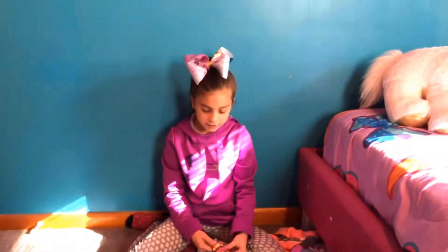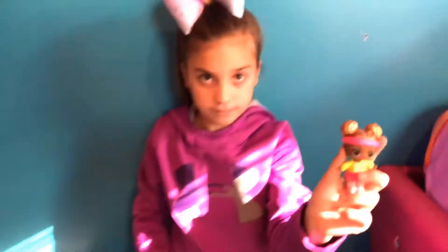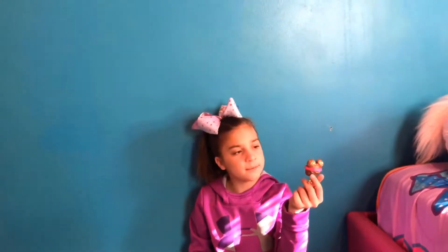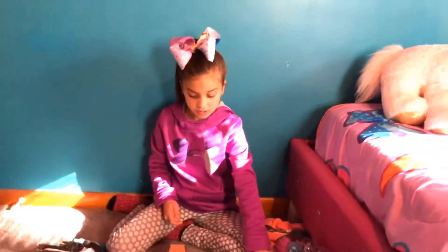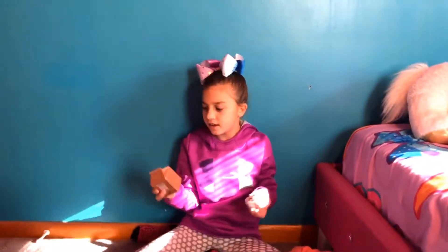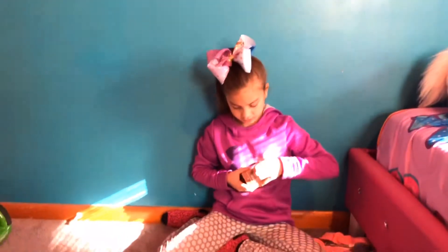At Target I got an LOL doll — it was a new series, the glitter series. So yeah, this is an LOL doll and apparently the name was Court Champ, which I never had a regular doll like this. The next thing I got was a Poopsie, because we can't go to Target without getting a Poopsie. This is actually a special edition or ultra rare.